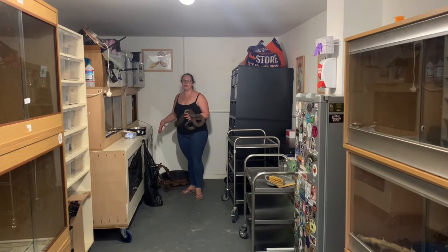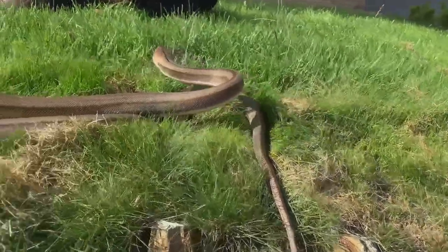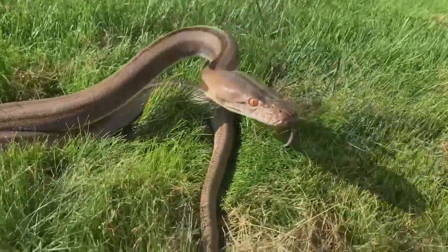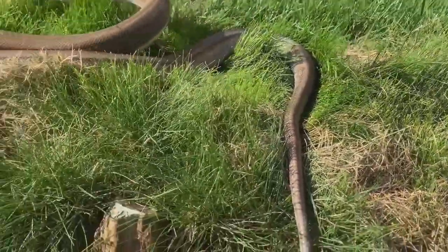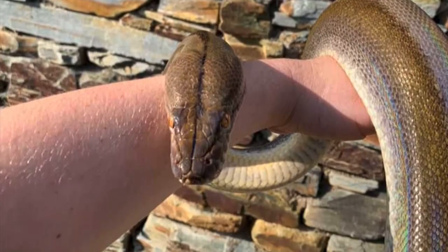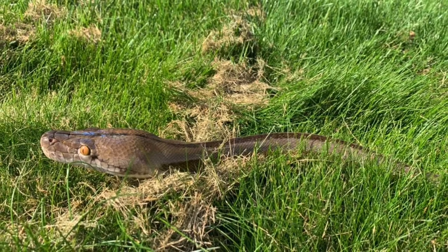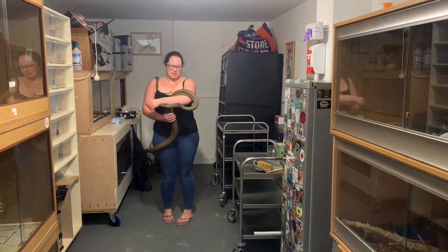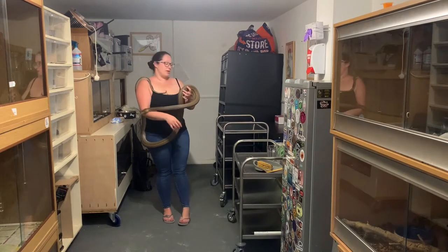I'm going to leave the enclosure to air out a little bit and take Tallulah outside to try and get some nice pictures. So Tallulah's had a nice stretch in the garden. She's just beautiful in natural sunlight — you can't explain it, it's just like rainbows. Love it.